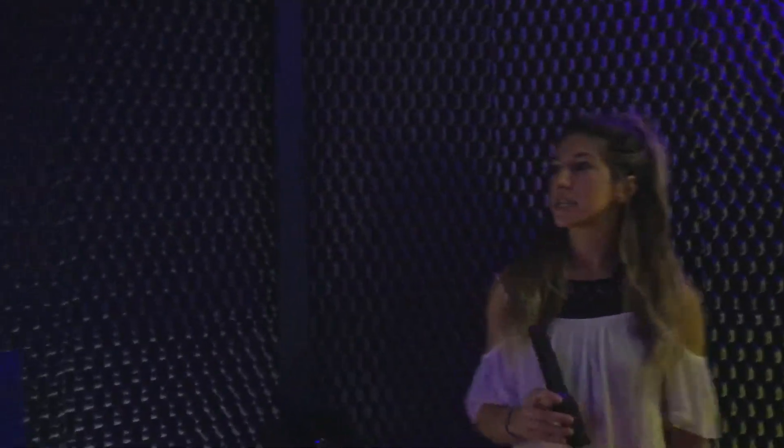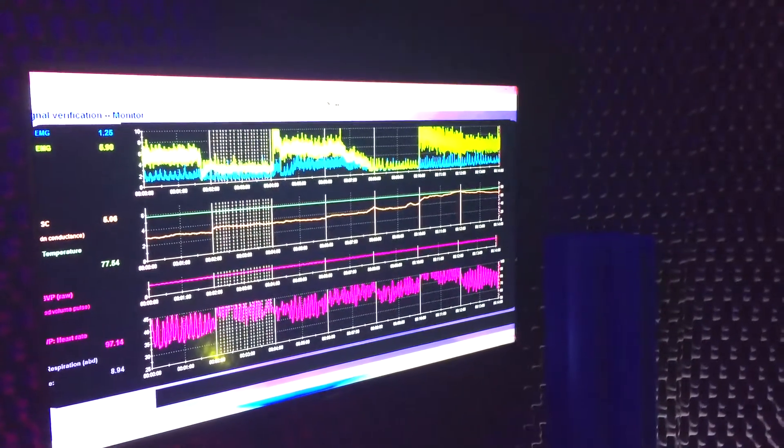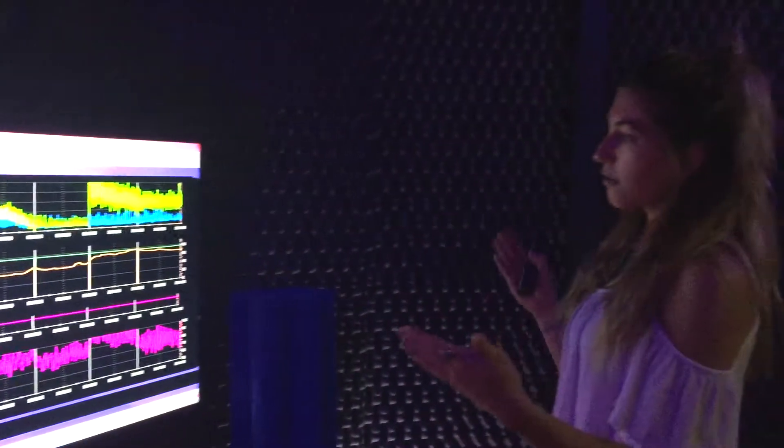Personal psychophysiologic profile — it's looking at the psychology and the thoughts and how that affects physiology and the response in our body. It's a 14-minute assessment that's done and you're hooked up with different sensors.